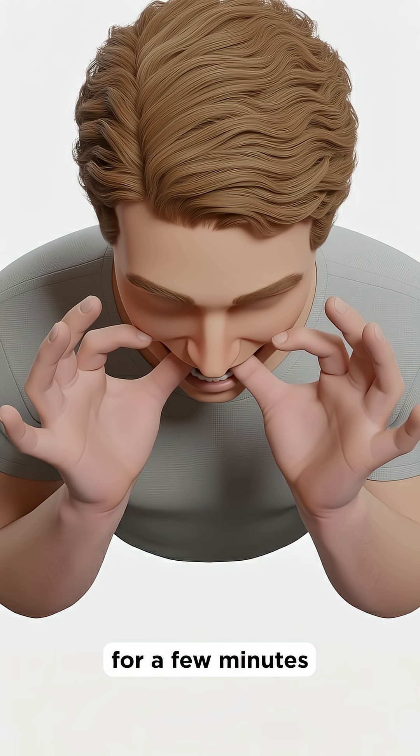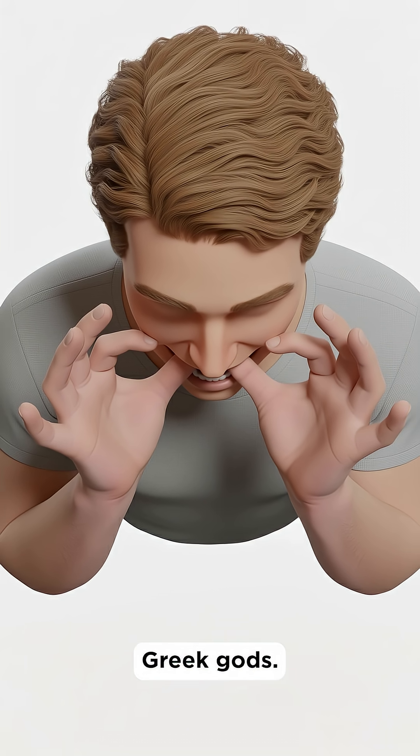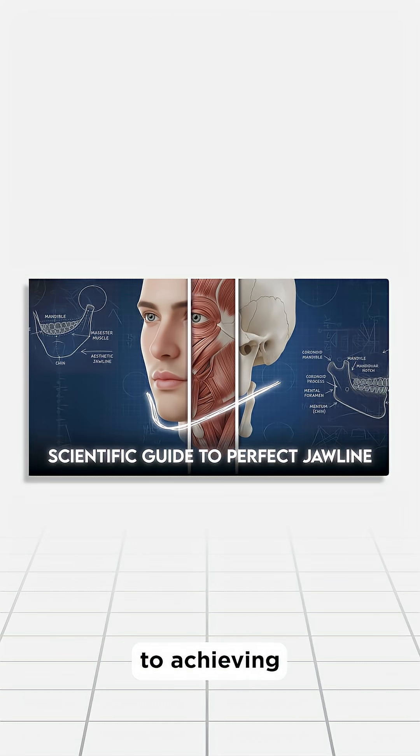If pushing on bones for a few minutes could reshape your face, we'd all be walking around looking like Greek gods. For a more scientific guide to achieving a perfect jawline, which includes a training regimen towards the end, click on the link below.